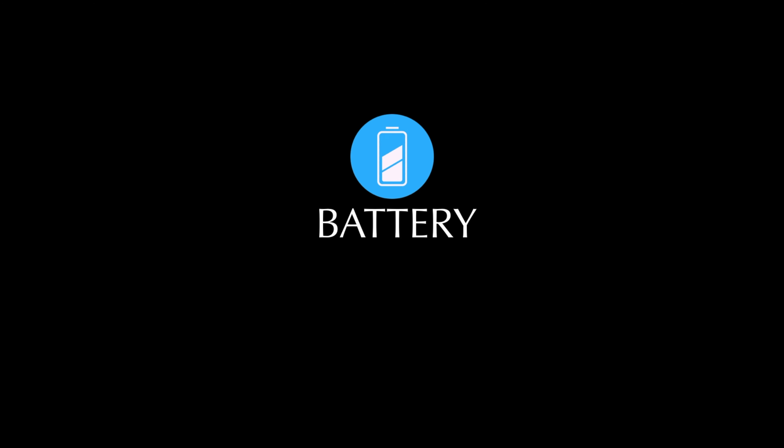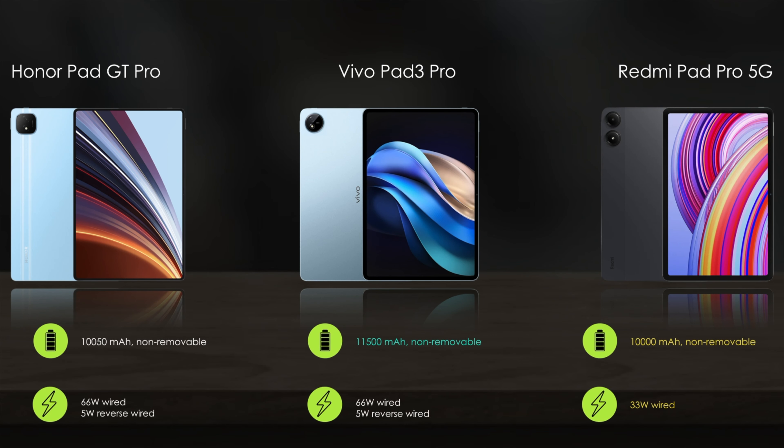Let's compare the battery features. Next, let's compare the sound and other features.